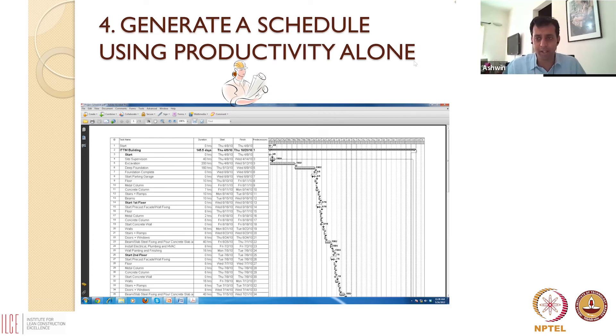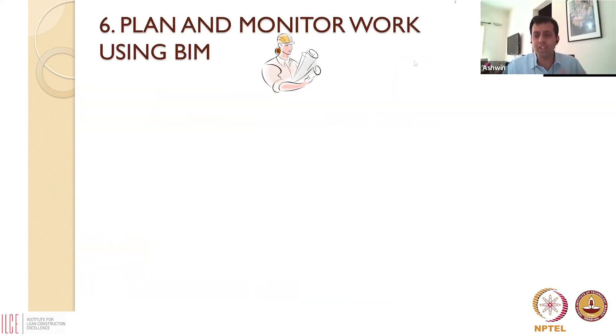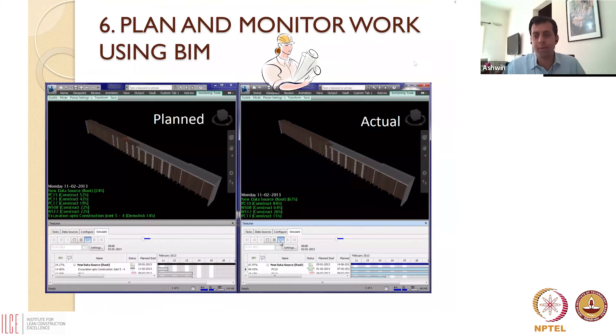Once you select a contractor, your building information model already tells them what they need to do and what all the activities are. As long as they give you the productivities they're going to use, you can very easily come up with a schedule. You can print out 2D drawings for construction sites, and more importantly, as sites run you can monitor using BIM. In weekly reports, people show here is what we have today and here is what the BIM model visually shows we should be at in a week — that is our target — and then compare planned versus actual.